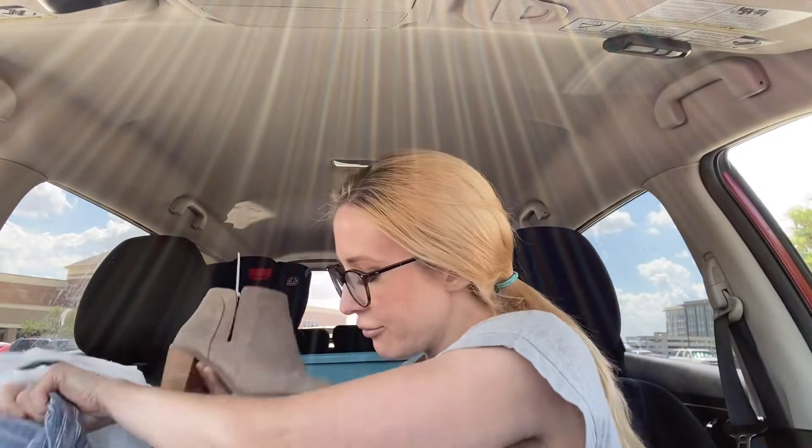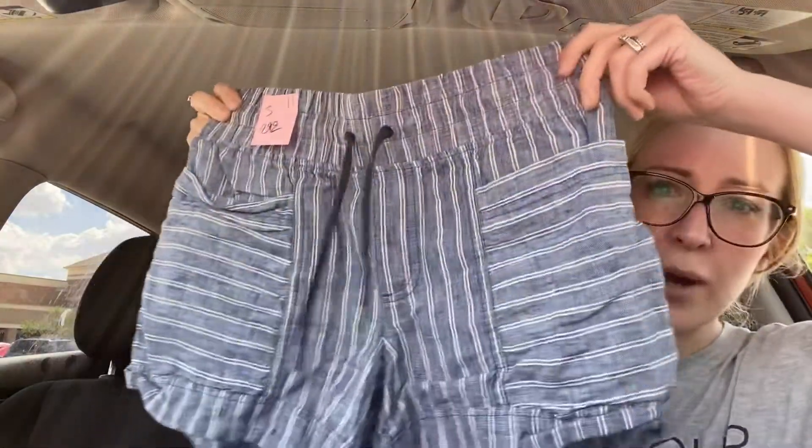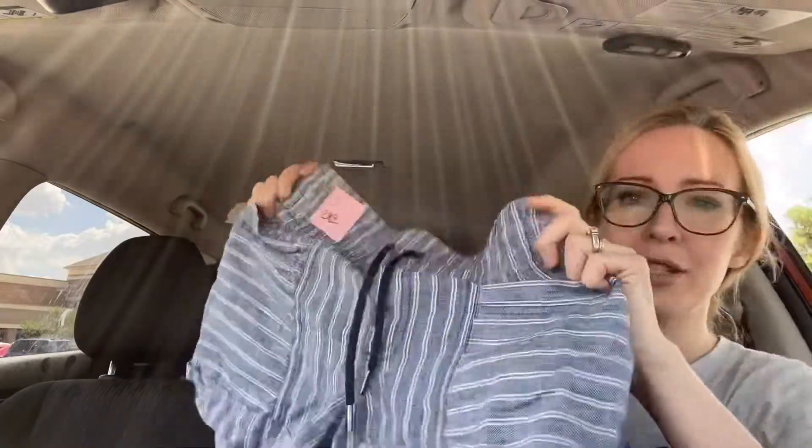One more item — I have another Athleta item. These are some Athleta shorts, size zero — I believe that is their newer tag. Drawstring waist, just striped, they feel kind of linen-y. I'll have to check the material on those, but they're really cute.